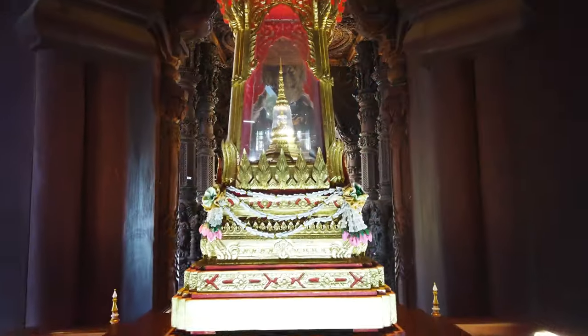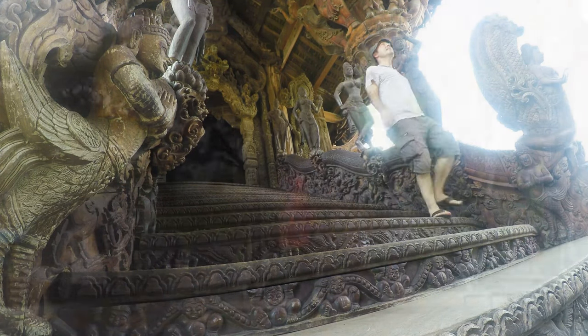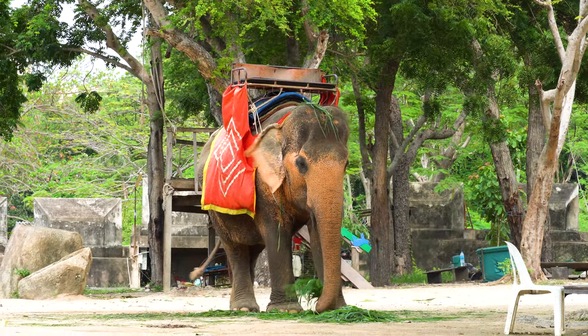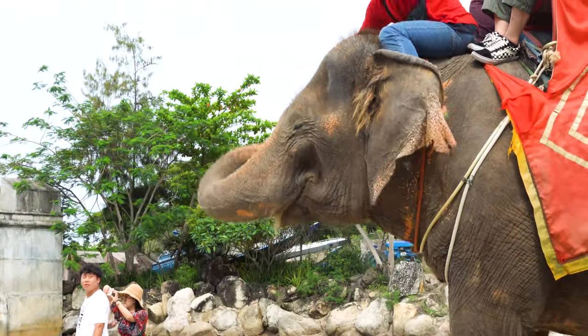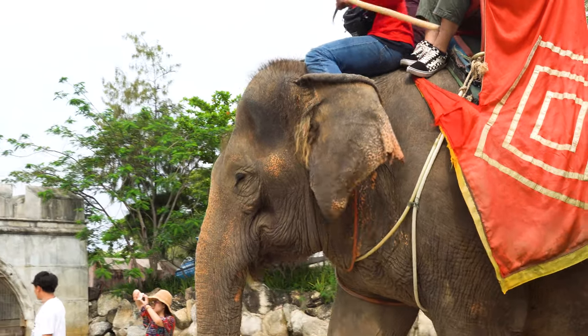I look forward to coming back in 30 years when this amazing piece of visionary architecture is complete. There are also activities nearby like boat rides and elephant rides — though you shouldn't really ride elephants. You should know that by now; if you haven't, check out my previous video.